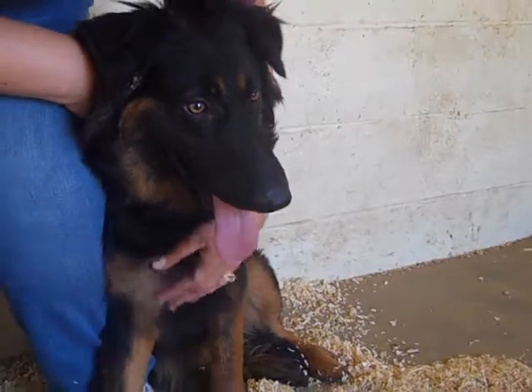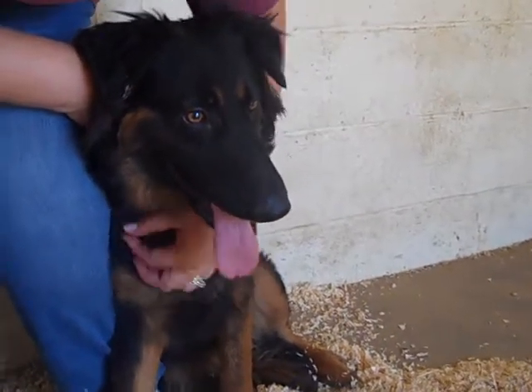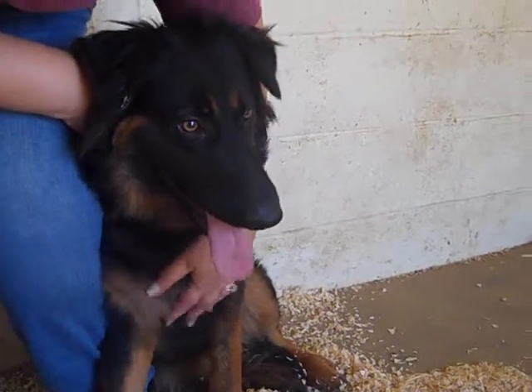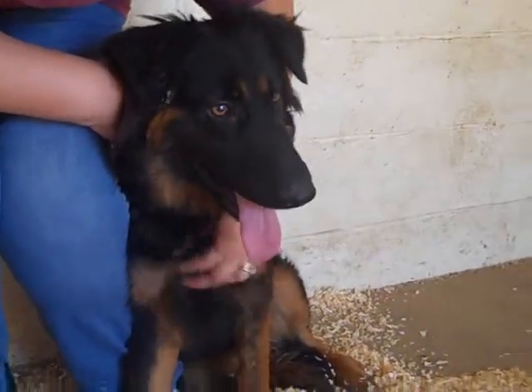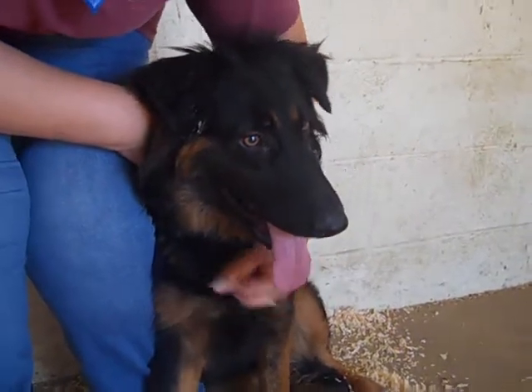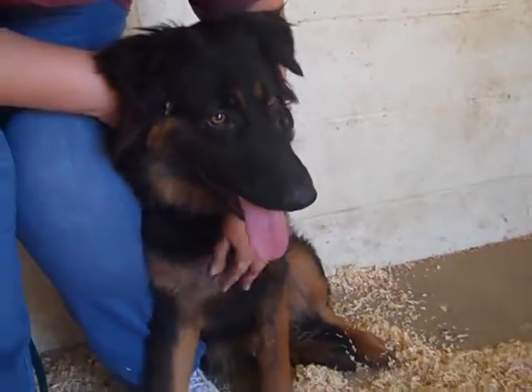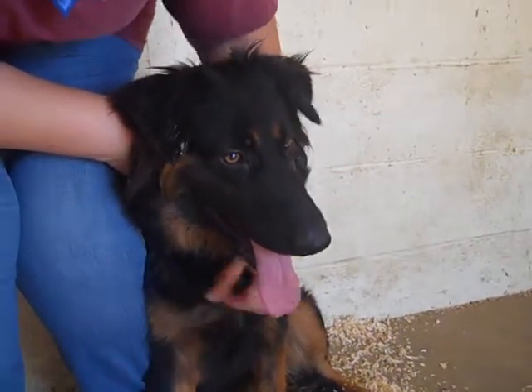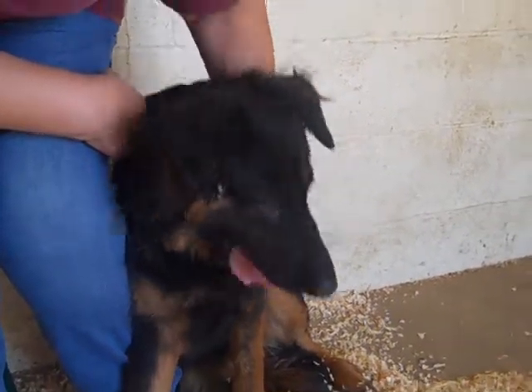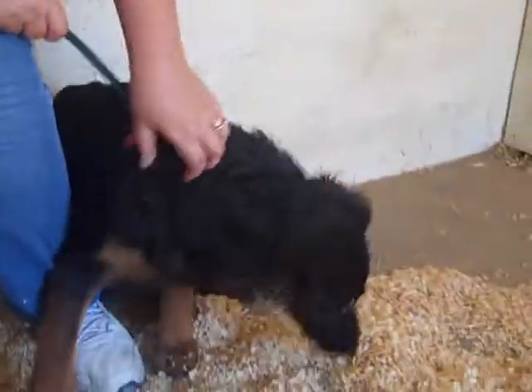But the minute we got her on a leash and out of the kennel, she was much, much happier. An interesting story about Diana is that she had her tail tucked between her legs for most of the time we've known her here. But the first time we saw her tail come out and wag was when she had the company of a little boy. So it seems pretty clear that Diana likes the company of children, and she seems very well-mannered with them as well.